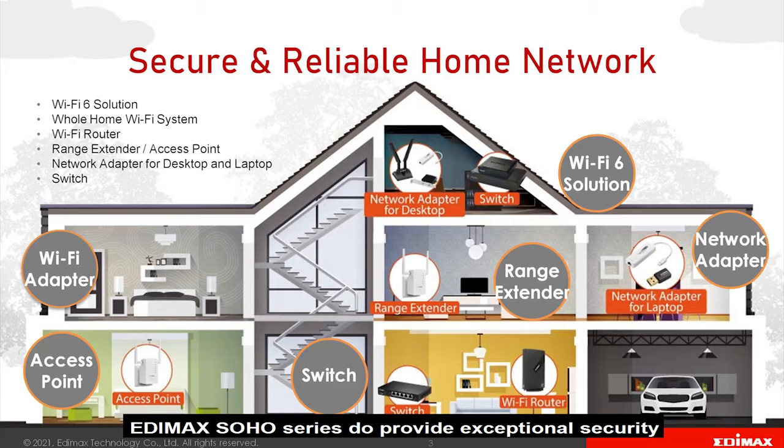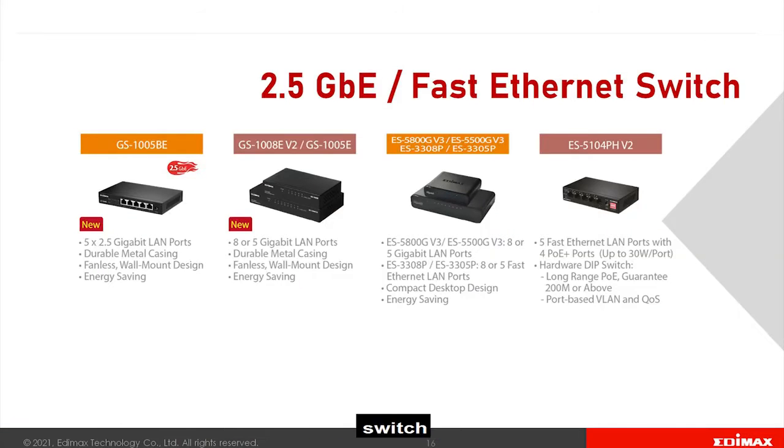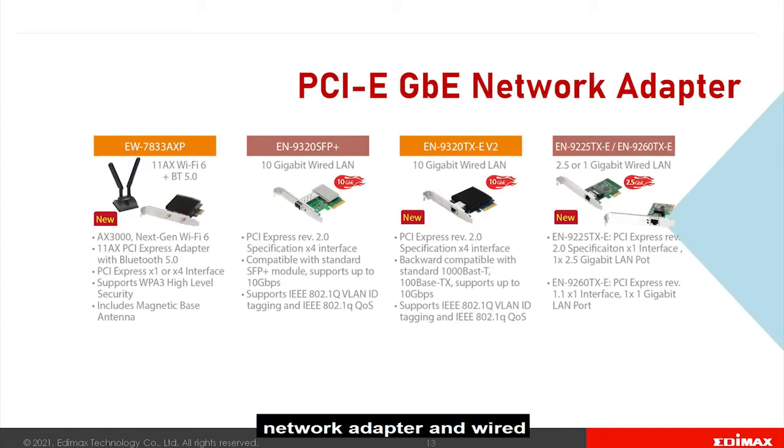Edimax Soho series does provide exceptional security from the complete range of devices such as AP, Switch, Router, Range Extender, Network Adapter, and wired and wireless solutions.